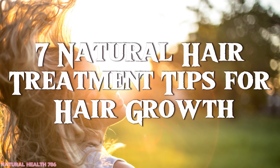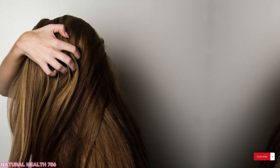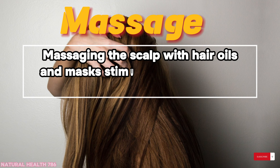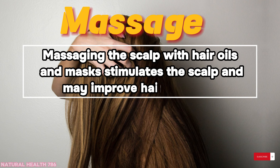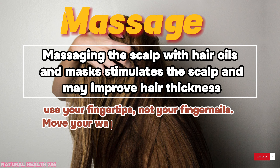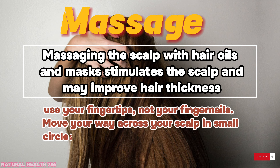Seven natural hair treatment tips for hair growth. Massage: massaging the scalp with hair oils and masks stimulates the scalp and may improve hair thickness. Use your fingertips, not your fingernails, and move your way across your scalp in small circles applying light to medium pressure.